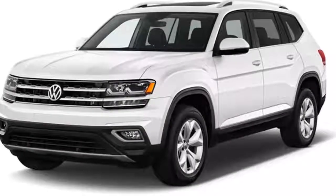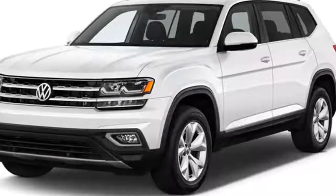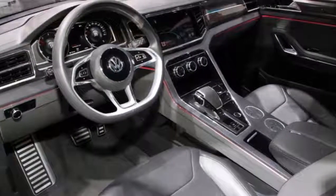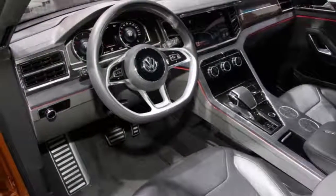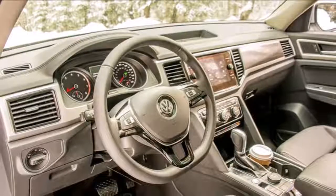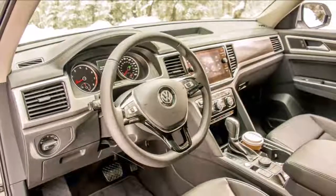Scandal and fraud aside, the Volkswagen company is still one of the most popular companies around the world. They have so many vehicles in every segment, and importantly, all models they have are very popular and well-sellers. Today, we will talk about the newest SUV model, named the 2018 VW Atlas.